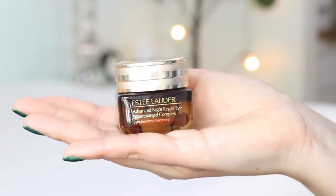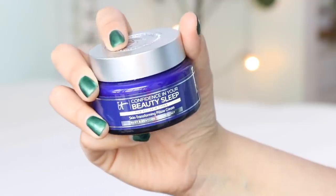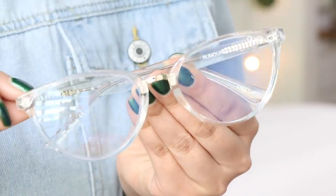My favorite moisturizers at the moment are this eye cream from Estee Lauder — their Advanced Night Repair Eye Supercharge Complex. You just need a little bit; apply it around your eyes. For my moisturizer that goes all over my face, it's from It Cosmetics and it's called Confidence in Your Beauty Sleep — it's really thick and creamy and hydrates your skin instantly for long periods of time. I pair those products with blue light glasses. These are from Key Australia, but you don't have to purchase from this brand because there are tons of more affordable brands out there with different frames, colors, and styles. You just want to make sure you look for that blue tint. If you have children doing online classes, it's probably a good idea to get them a pair as well.